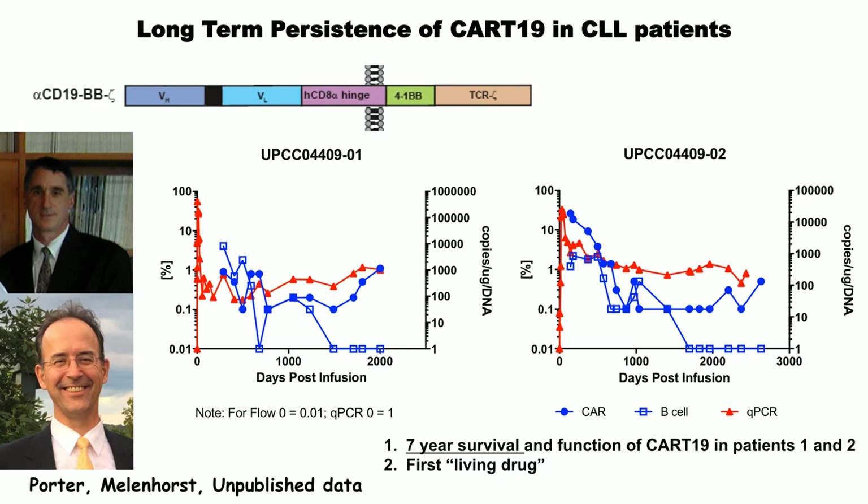In unpublished work, we looked at our first two patients ever treated, reported in the New England Journal in 2011, with follow-up now out to seven years. In red is the CAR measured by quantitative PCR — a very sharp peak at 10 days after treatment, collapsing on the axis out to seven years. The CARs have persisted for seven years in both patients, but down about three orders of magnitude from their original level. We can see them by FACS in both blood and bone marrow. It's a true living drug — treated one time, lasting seven years in these CLL patients.